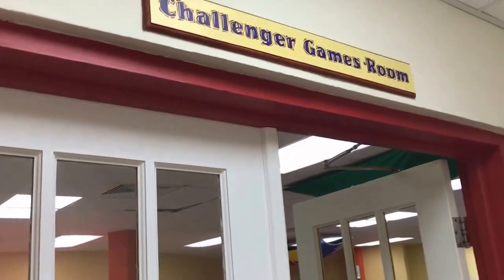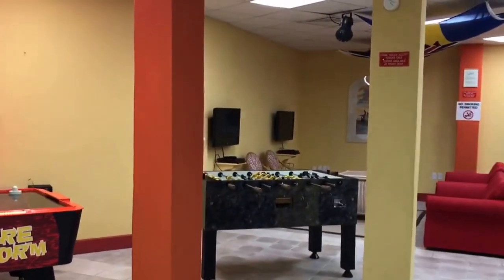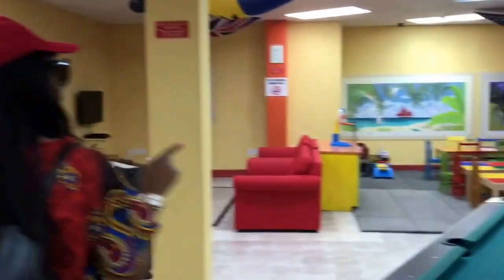Here we have our Challenger Games Room that we spoke about briefly before. This room includes table tennis, foosball, pool, and air hockey, among other games and activities for children to play with.